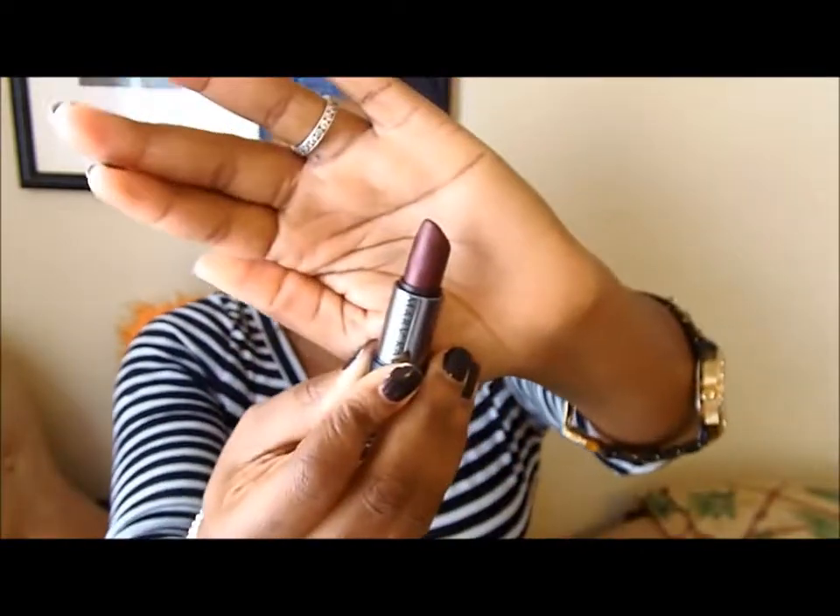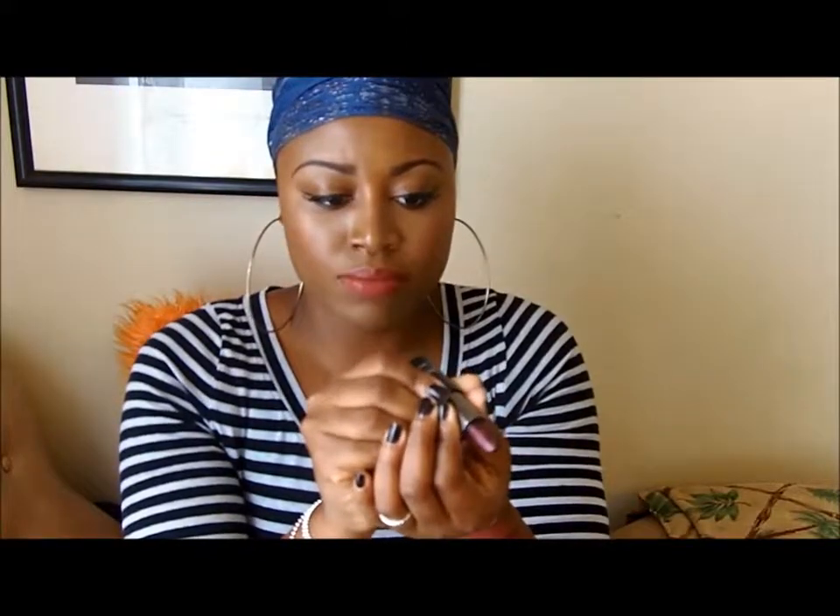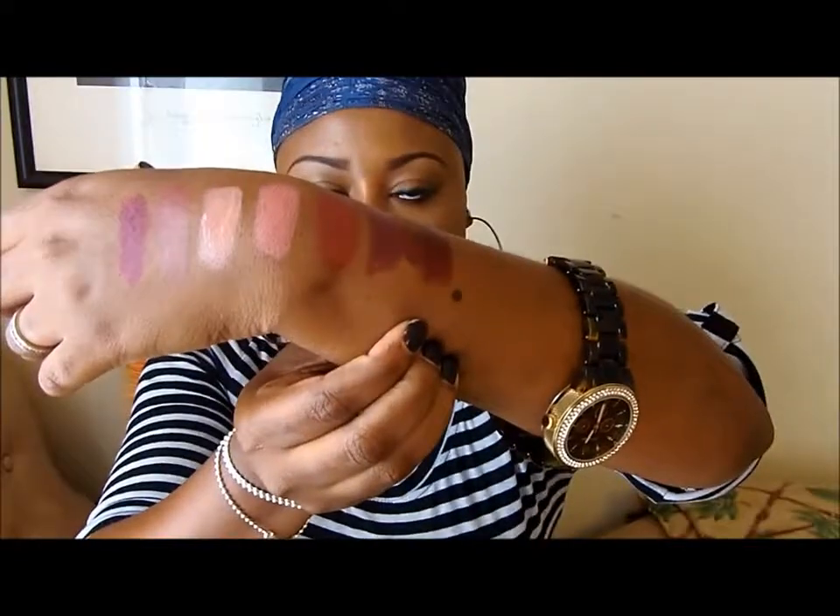The next lipstick is also by Mary Kay — it looks like that — and the name of this one is called Rich Fig. I'm gonna do a quick swatch so you guys can see. It's kind of similar to the last one I showed you, but this one has more of a brown to it and it's really dark — it's this one right here. I really love this and I believe this one is only $16. Again, if you'd like to purchase any Mary Kay lipstick, let me know in the comments for a great discount.